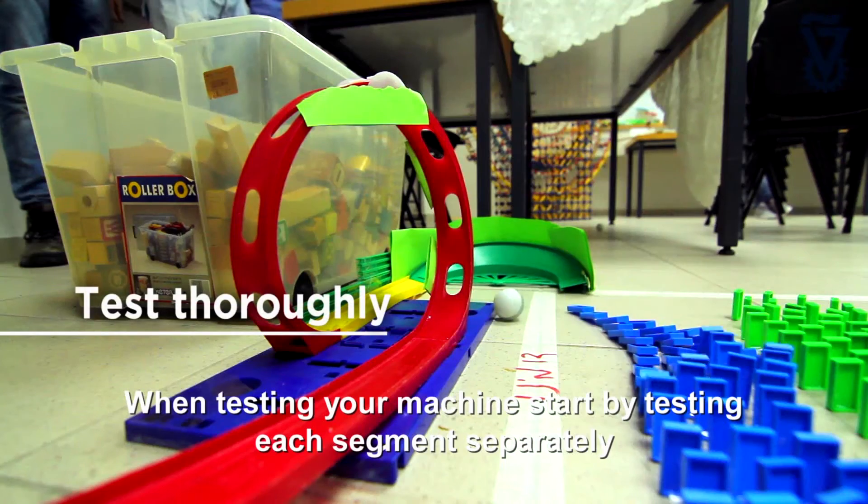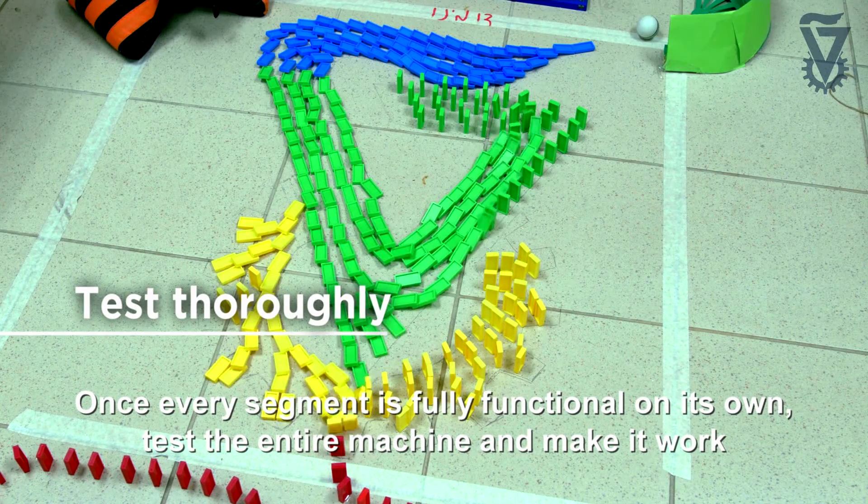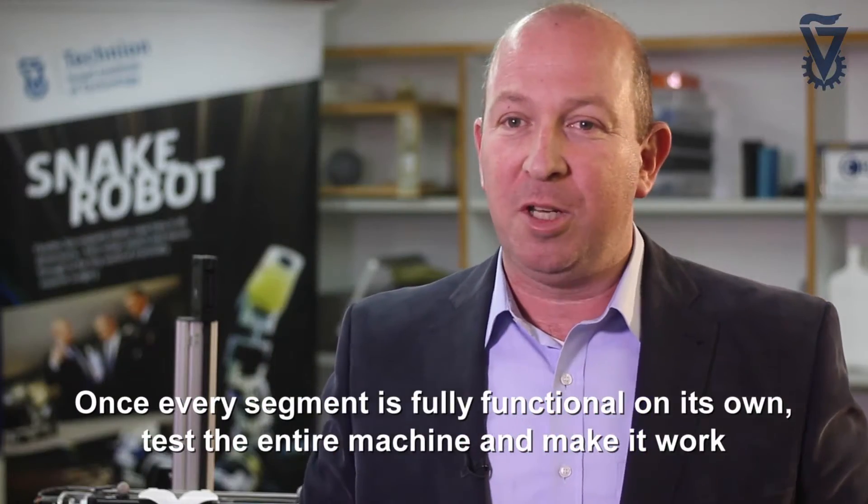When testing your machine, start by testing each segment separately. Once every segment is fully functional on its own, test the entire machine and make it work.